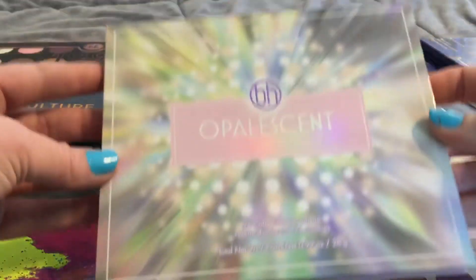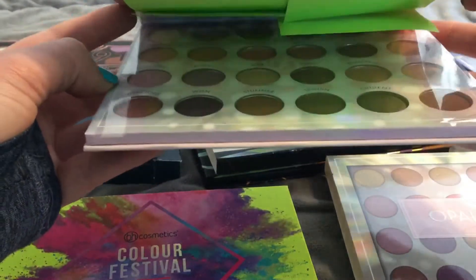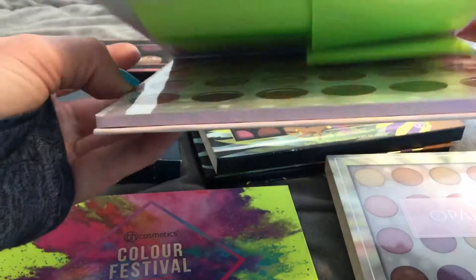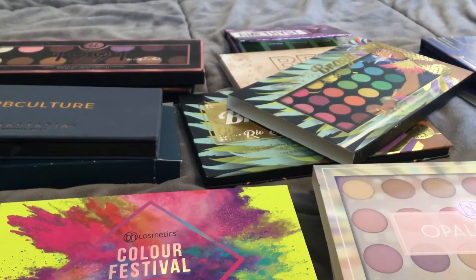I found the Opalescent — or Opalescent, depending on where you're from — palette. Completely untouched. And this one was a little pricey at $12.99 considering the other one was $3, but we'll take it.